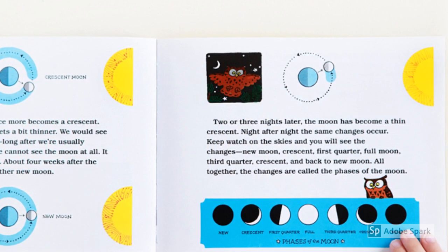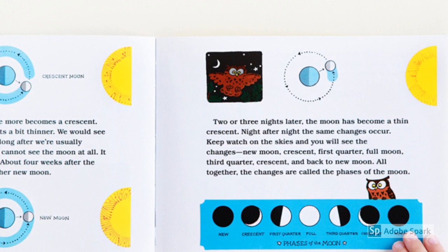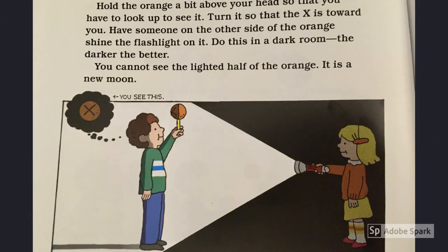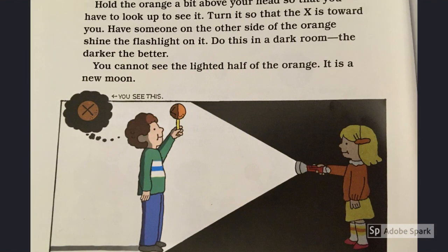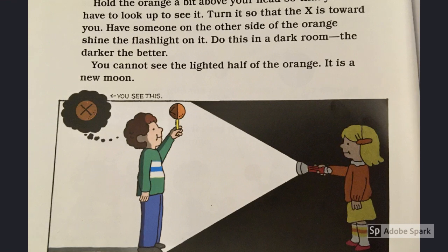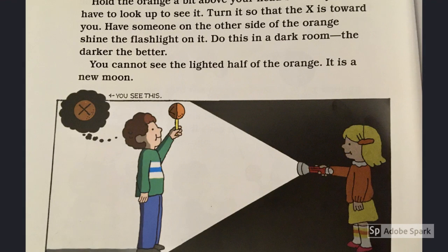The clear writing and illustrations aren't the only way that this book makes the topic easy for students to understand. This book is very unique because it also includes demonstrations that students can do on their own to fully understand why the moon has different phases.